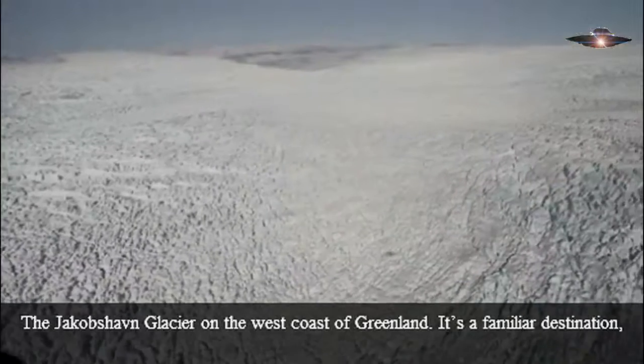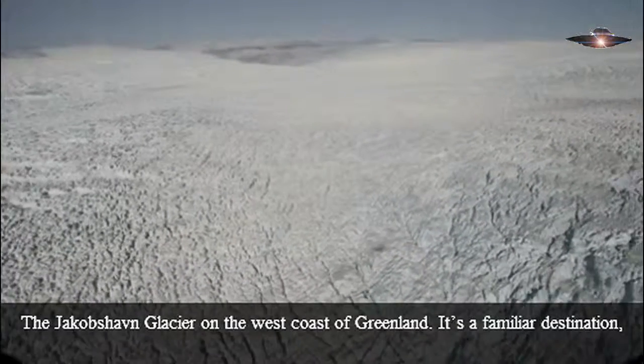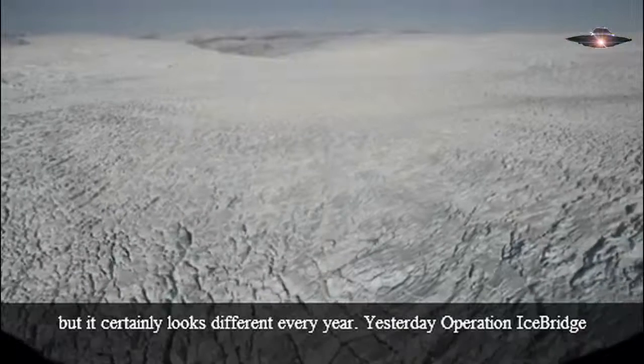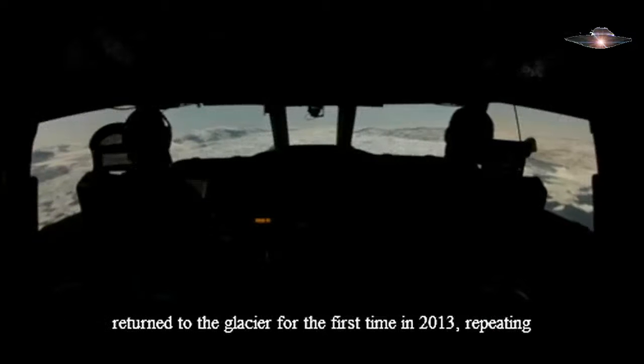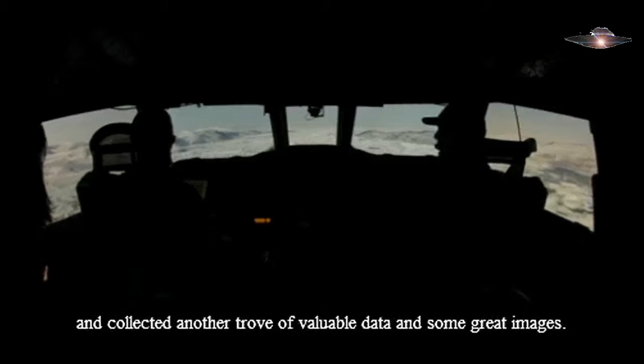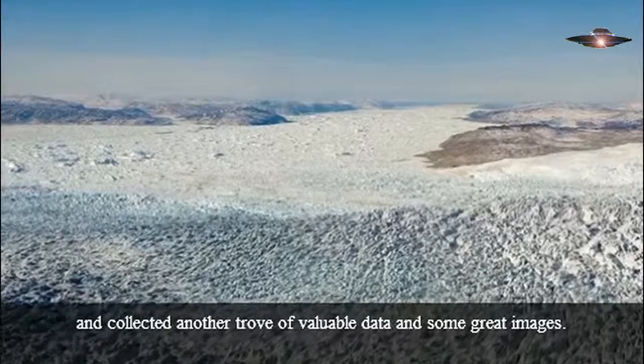The Jakobshavn Glacier on the west coast of Greenland — it's a familiar destination, but it certainly looks different every year. Yesterday, Operation IceBridge returned to the glacier for the first time in 2013, repeating a high-priority mission they've now flown for five consecutive years, and collected another trove of valuable data and some great images.